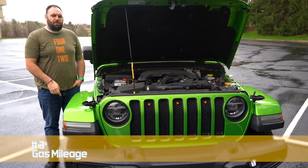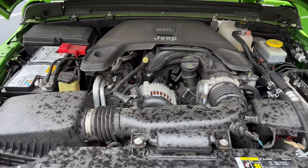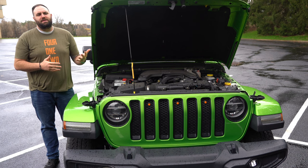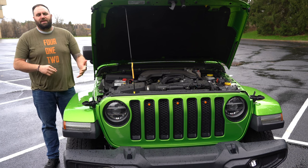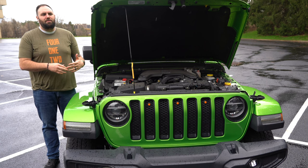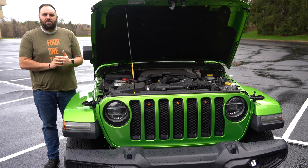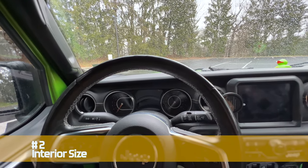Number three is gas mileage. This 3.6-liter V6 is naturally aspirated and not going to get the best gas mileage — pair that with my six-speed manual and it's sucking gas. I average about 16 miles per gallon on a good day, 14 in the winter. Put it in four-wheel drive and you're dropping to 12. The 2.0 turbo offers a slight increase, the diesel is too expensive, and the 4xe hybrid isn't really what I want. I'm looking for an all-electric Jeep in the future. Gas mileage is a top reason I'm getting rid of the Wrangler.